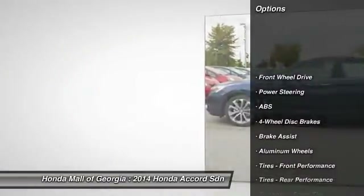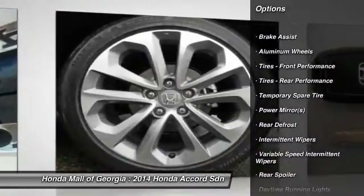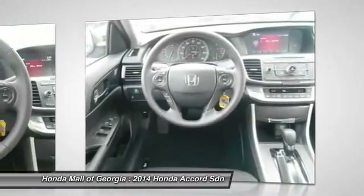Stability control, traction control, steering wheel audio controls, anti-lock braking system, power steering, adjustable steering wheel, keyless entry, four-wheel disc brakes, floor mats, cruise control.